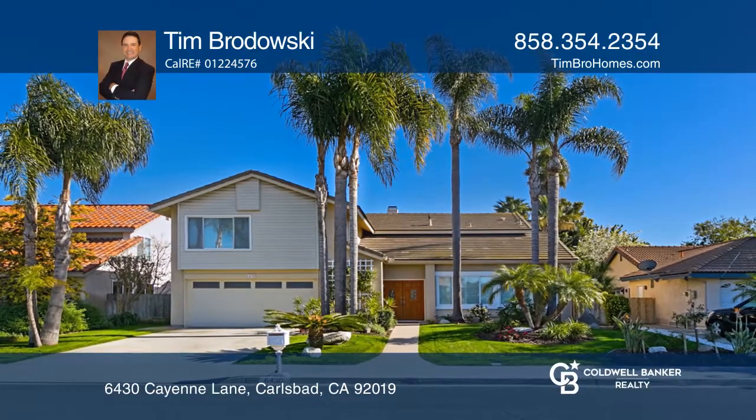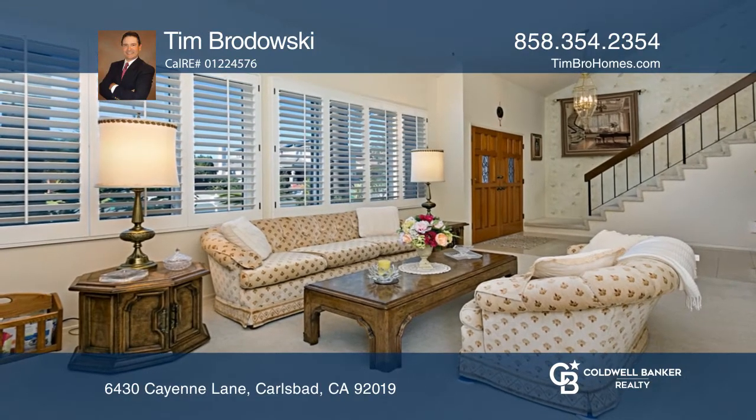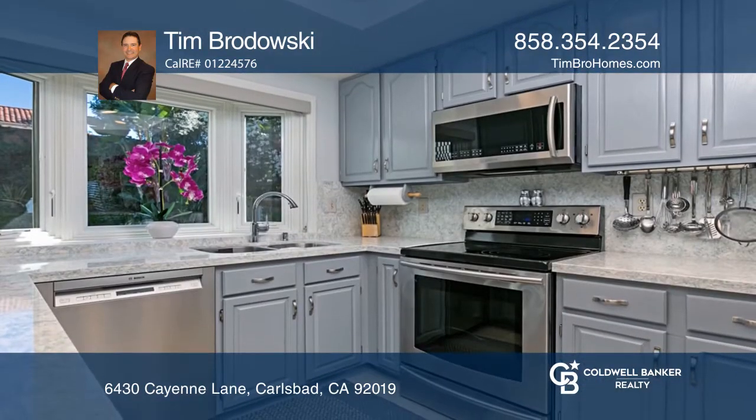This fabulous four bedroom three bath home is complete with an absolutely huge bonus room. The living room has a cathedral ceiling and plantation shutters on the windows.